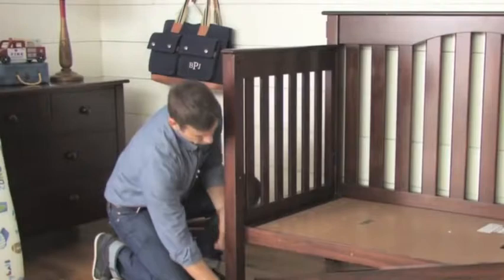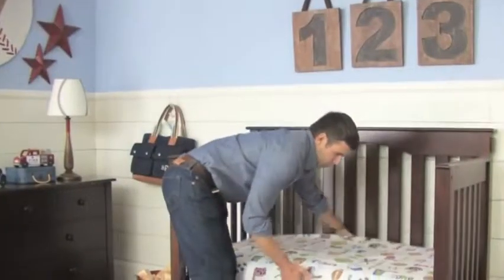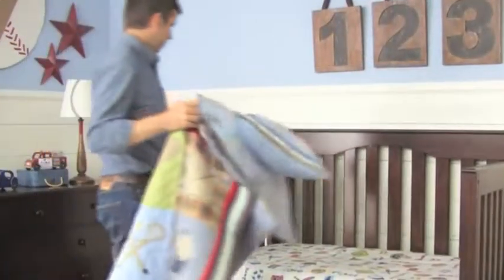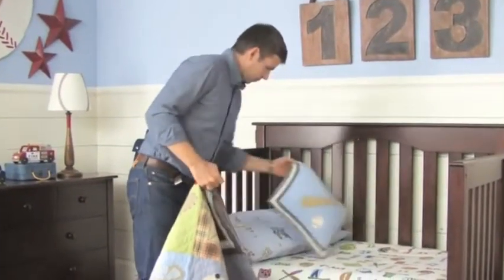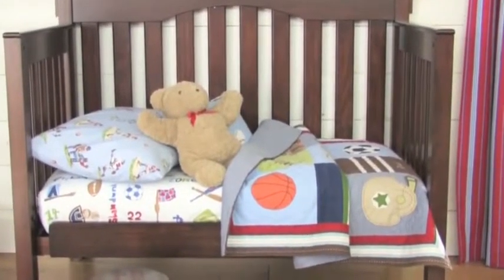Eventually this bed can be converted to a full-size headboard. By focusing on core components that will last in your child's room, you can save money for fun, easy updates as your child changes.